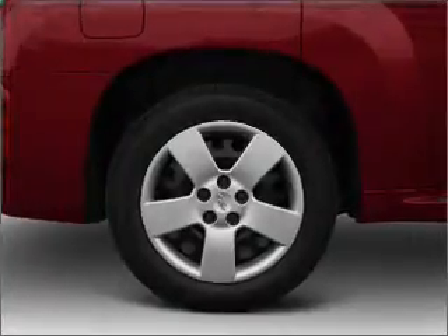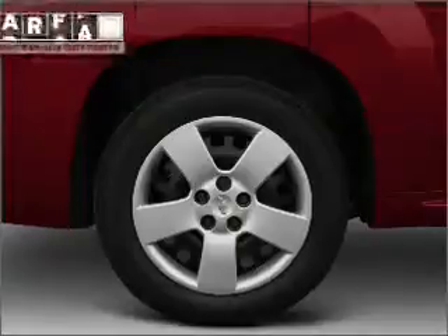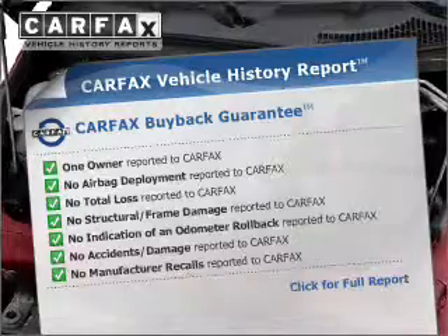Stand out from the crowd with premium wheels. Anti-lock brakes help you bring your vehicle to a safe stop. This vehicle comes with a Carfax report, which reduces your buying risk by providing the vehicle's history before you purchase.